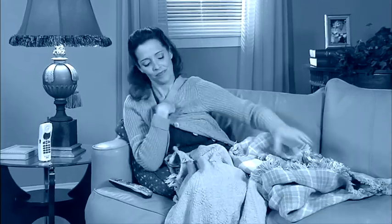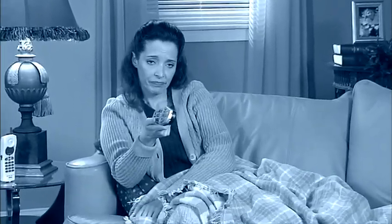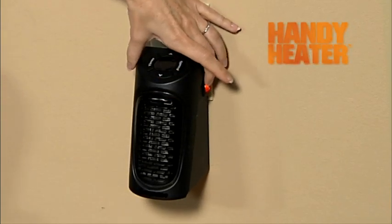You want to stay warm when you're feeling the chill, but you don't want to raise your heating bill, so you pile on some blankets and a sweater or two. There's got to be something better you can do. Now there is! Introducing the Handy Heater from JML.